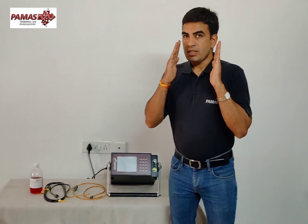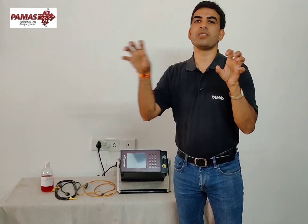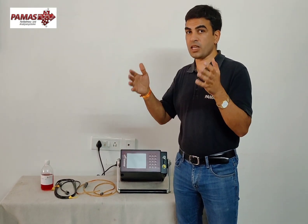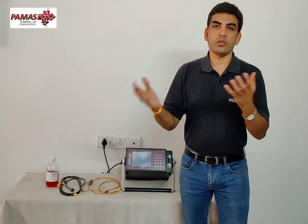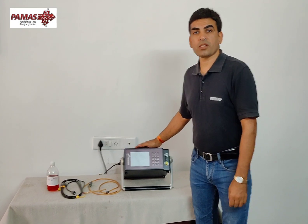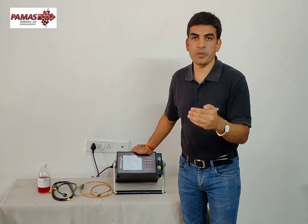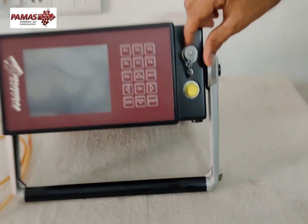There is no conversion between standards. If you have only one calibration and get a report in a different calibration, that is just an approximation. In this instrument there is no such approximation — you get accurate data as per the standard. You don't have to keep two instruments. If some machines follow NAS and others follow ISO, you just use this one single instrument with both calibrations. It is capable of giving you almost every international standard report: ISO, NAS, SAE, GHOST, GJB, and many others.